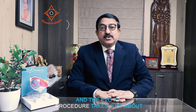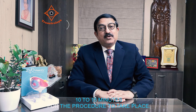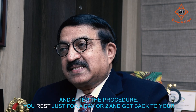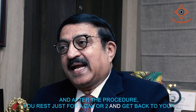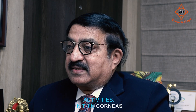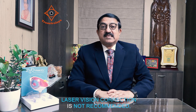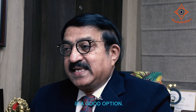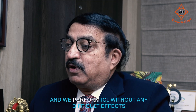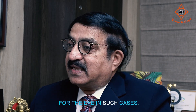The Evo ICL procedure takes just about 10 to 15 minutes, and after the procedure you rest just for a day or two and get back to your normal life and activities. In thin corneas and people who have dry eyes, where laser vision correction is not recommended, ICL is a good option. We perform ICL without any difficult effects for the eye in such cases.